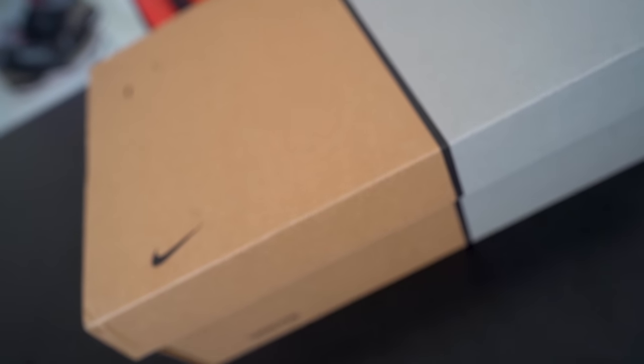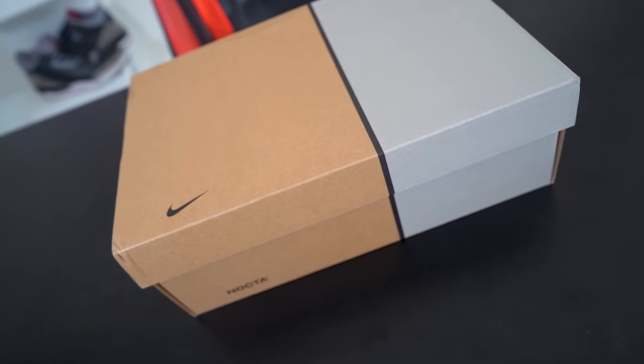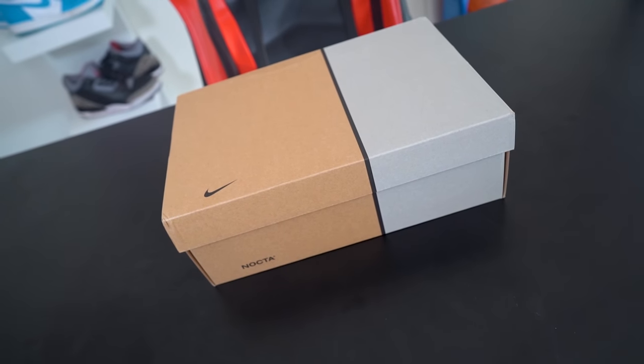Make sure you guys subscribe to the channel if you haven't already — a lot more sneaker content just like this, released early even before sneaker news. Check out the box. This box will look very familiar if you've ever owned any other Drake NOCTA shoe. It's the same exact box — you get this older vintage Nike box with cardboard on one side and a 3M gray on the other, and you get the NOCTA Nike swoosh.